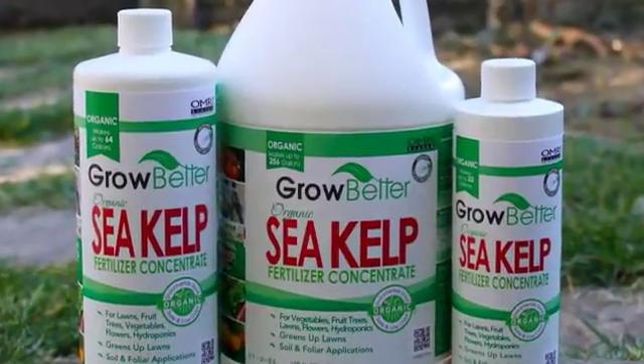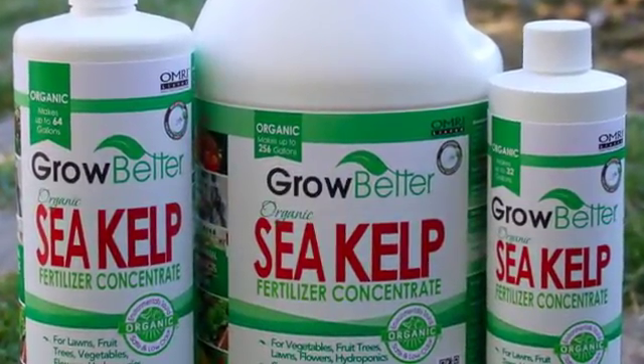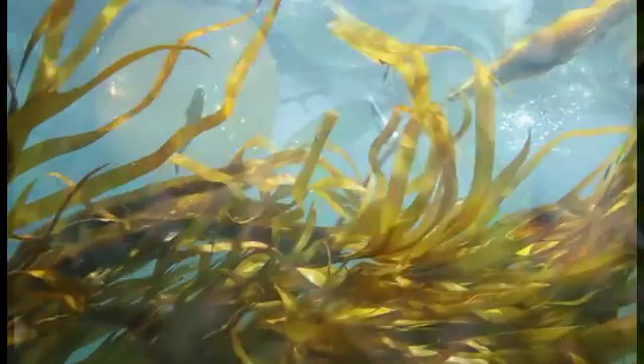Jong's Growbetter Sea Kelp Fertilizer Concentrate is a high-quality organic liquid fertilizer derived from Norwegian kelp, known to be one of the best sources of kelp for plant nutrients.